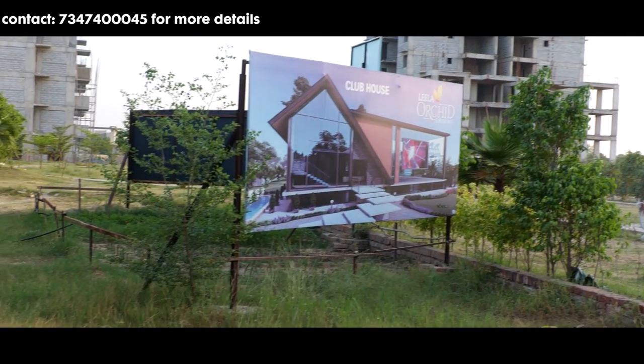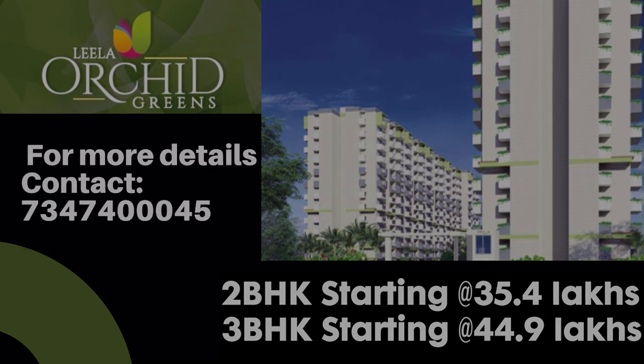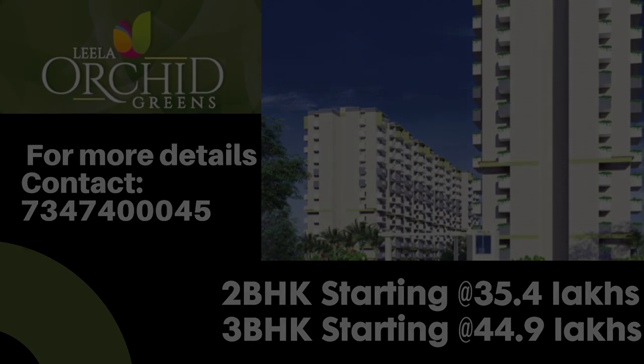So now let's talk about the affordable prices jo Leela Orchid Green aapko provide karta hai. 2 BHK ka price is starting from 35.4 lakhs, and 3 BHK apartment ka price is starting from 44.9 lakhs.